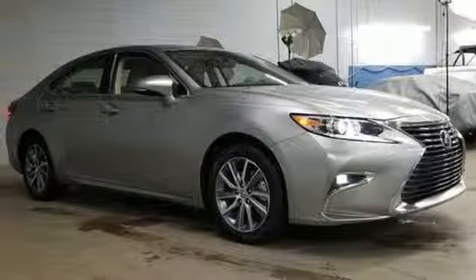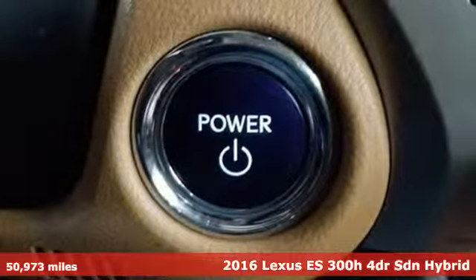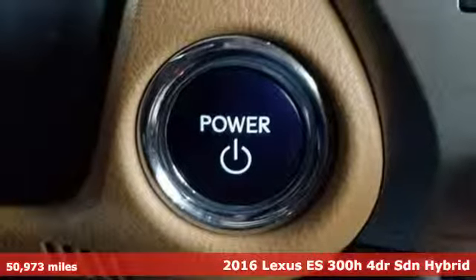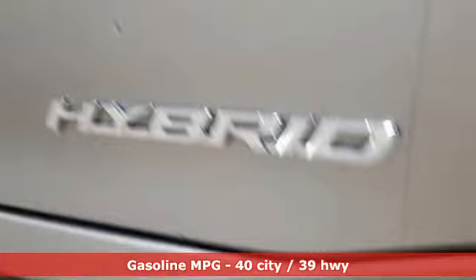Here's a 2016 Lexus ES300H. Inspired design. Relentless innovation. Incredible performance. That is the DNA of a Lexus.